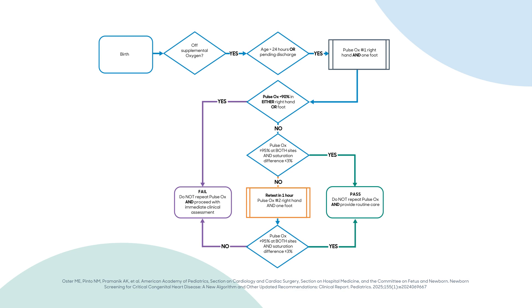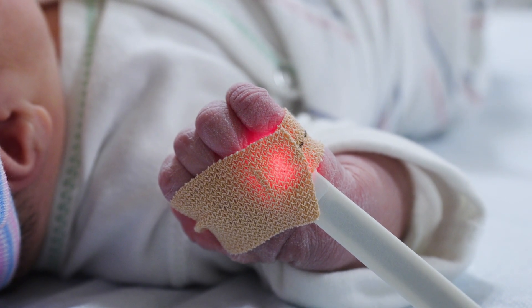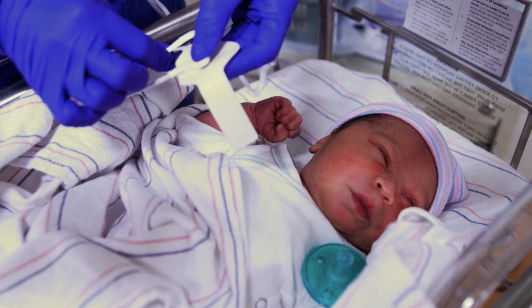If the oxygen saturation is less than 90 percent, the health care provider responsible for the infant's care should be immediately notified and the infant examined. If the oxygen saturation is between 90 and 94 percent in either extremity, or there is a difference of 4 percent or more between the right hand and either foot, then the test should be repeated one hour later. If the baby has another abnormal screen after one hour — for a total of two screens — the baby should be referred to the responsible health care provider for further assessment. Once the oxygen saturation level is determined for both the right hand and one foot, the screener will determine based on the protocol whether the infant needs additional testing or passes the screening.